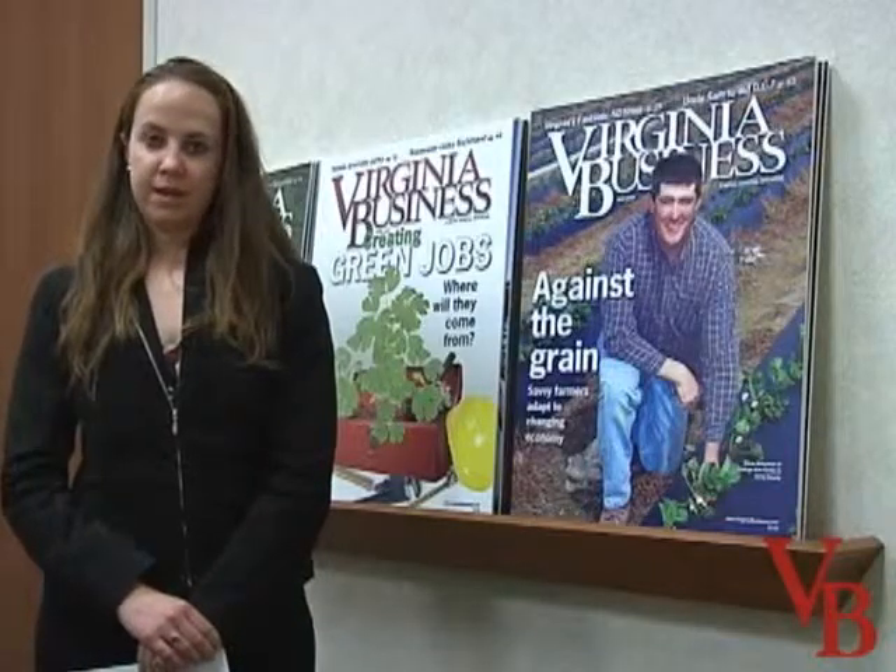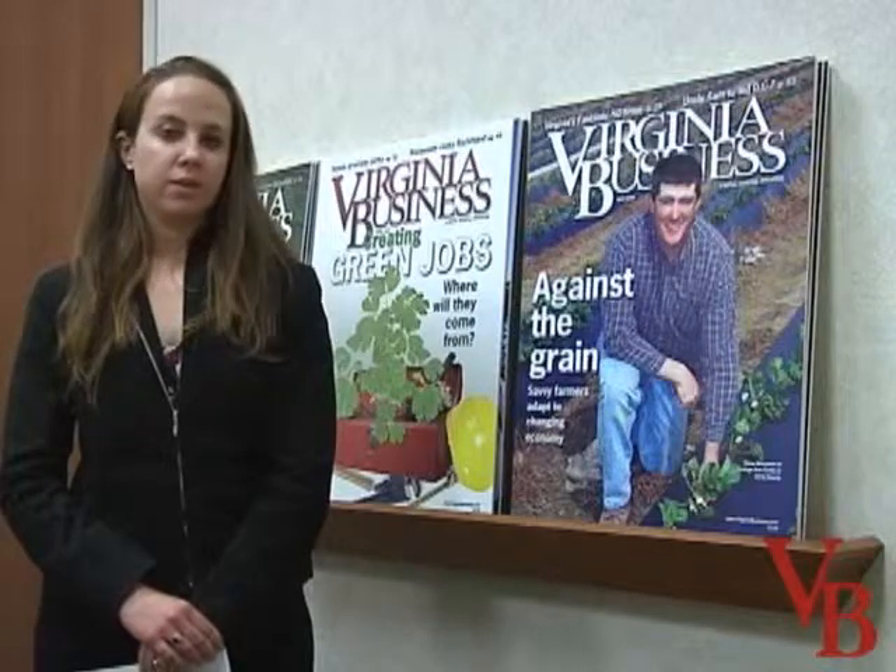This is Jessica Sabbath for Virginia Business. For more information on these stories and other updates, visit virginiabusiness.com, your premier source for statewide business news.